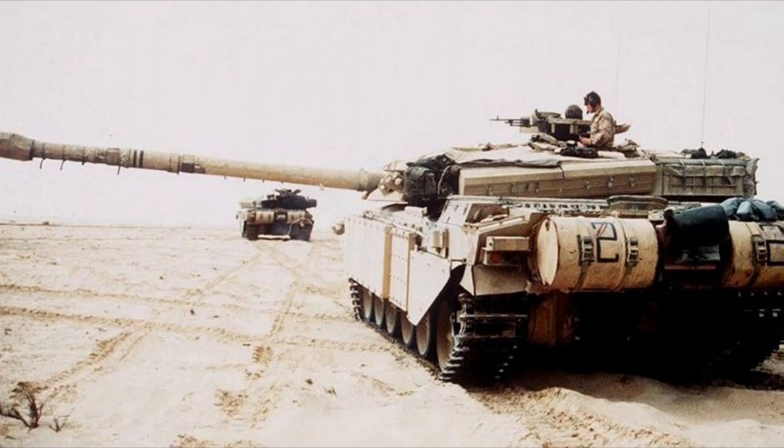Apart from the 1991 Gulf War, Challengers also played a very small part in Operation Joint Guardian, which was part of the NATO-led drive into Kosovo during the Yugoslav wars. There is no considerable tank action to take note of in this regard.